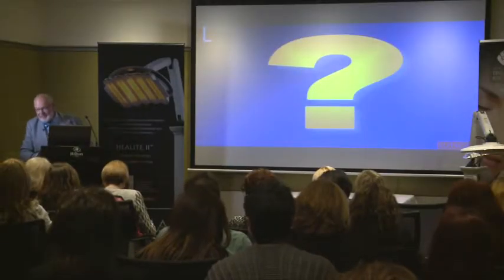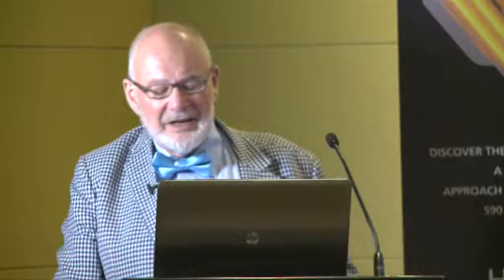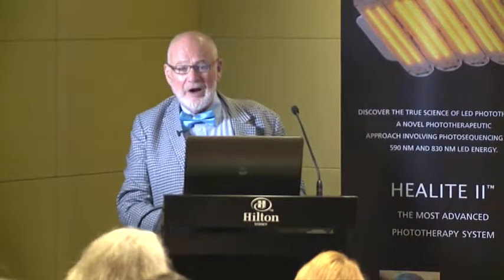A lot of clients are concerned about getting radiation with light therapy. The laser has been around since 1960, and the laser is much more potent than LEDs, and there hasn't been a single case of iatrogenic cancer reported in the literature — and that would have been reported really, really well. In fact, the godfather of phototherapy is Professor Endre Mester from Hungary.